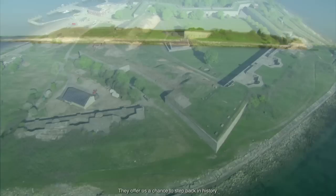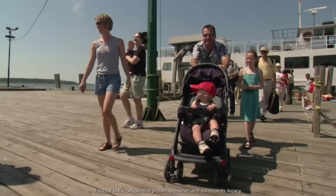For 100 years, Fort Warren protected the people of Boston. Today, it is the people that protect, preserve, and continue its legacy.